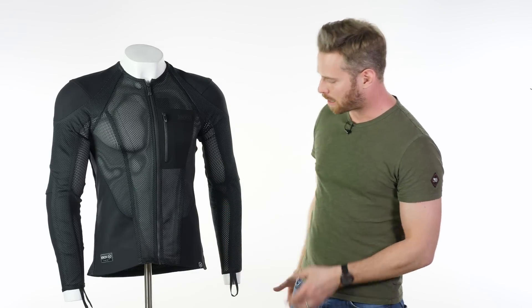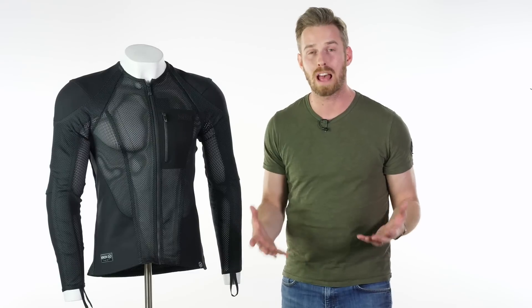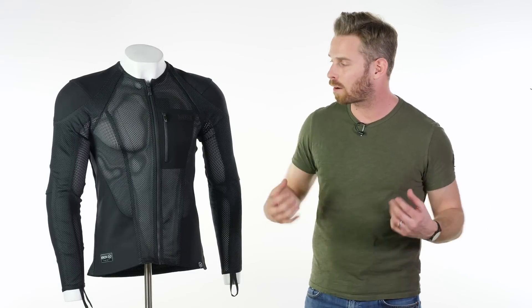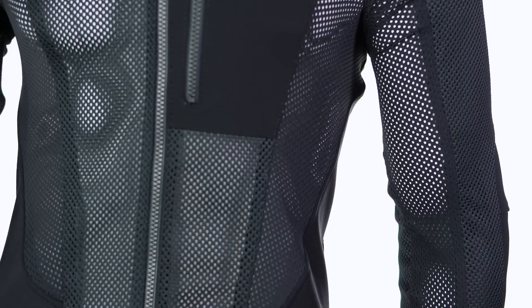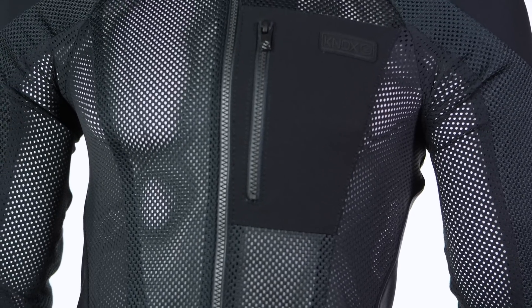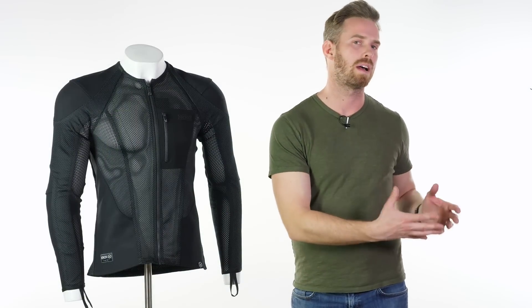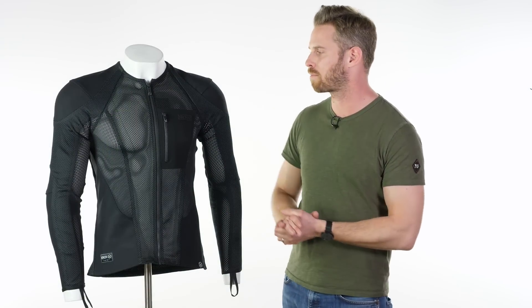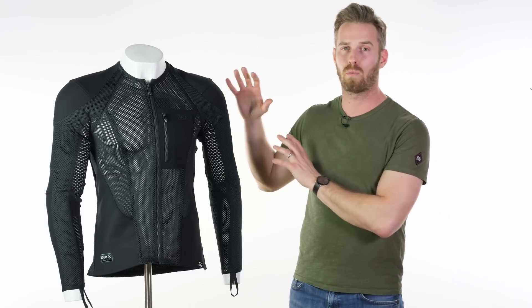The arrow mesh fabric runs throughout, with stretch panels down the inside of the arms offering a degree of stretch so that whatever riding position you're in, it's very comfortable to get into position. That's really impressive because Knox have managed to create something with high-level abrasion resistance and tensile strength that performs to the Level A standard, yet is very comfortable — comfortable enough even to wear as an armoured underlayer.